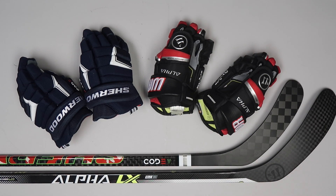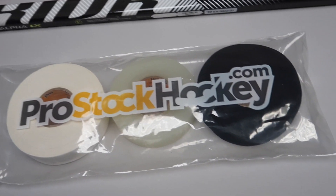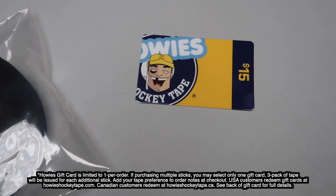Our large selection of premium quality Future Pros gear is competitively priced, and our sticks come with a free 30-day anti-brake warranty and three free rolls of tape per stick. And if you don't necessarily need tape at the time of your purchase, you can always exchange out the tape for a $15 Howie's gift card.